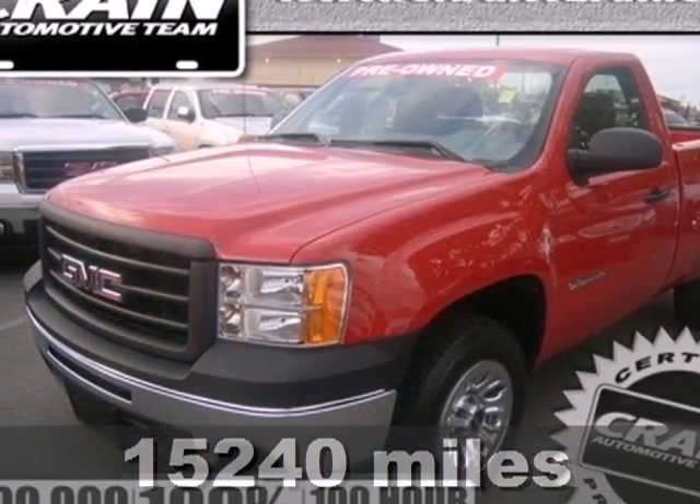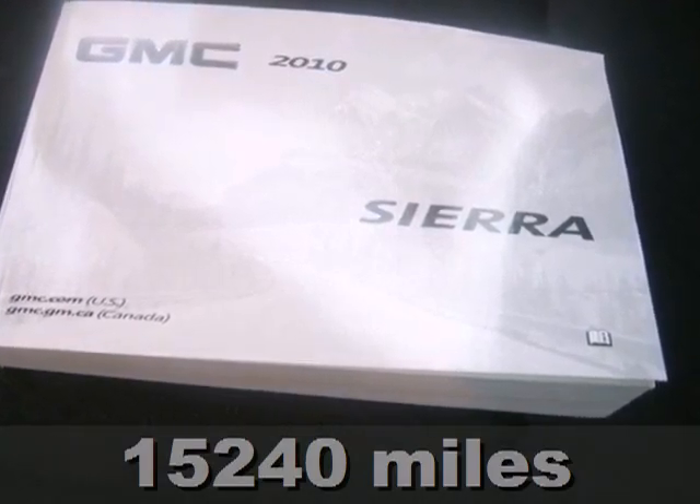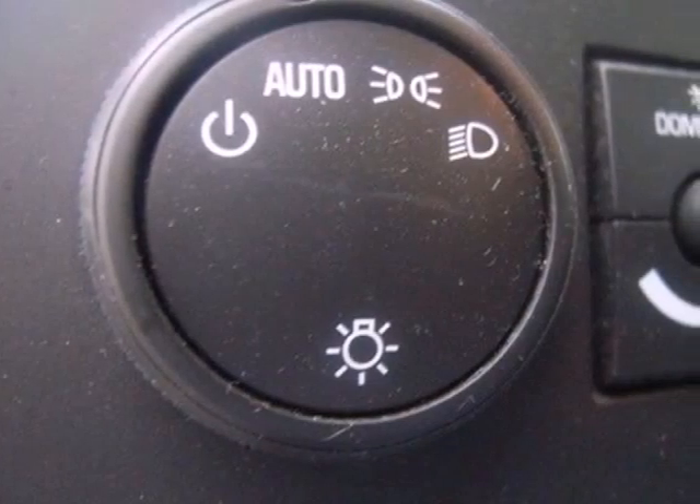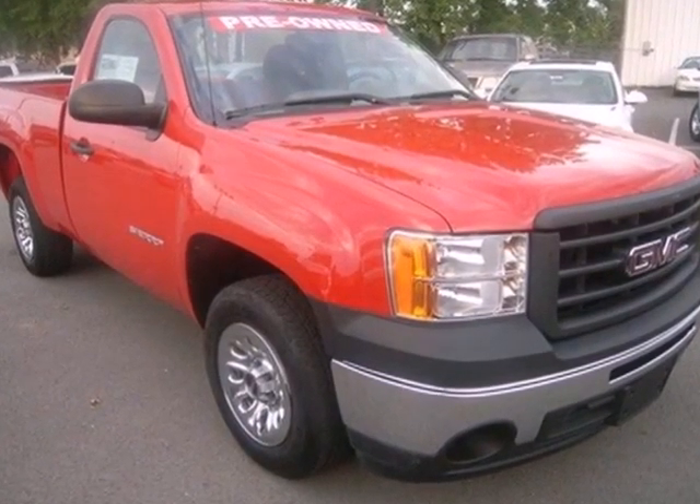It's a 2010 GMC Sierra 1500. A tire pressure monitor, 4-wheel anti-lock brakes and front independent suspension are just a few of the many standard amenities you'll find in the sensational Sierra.